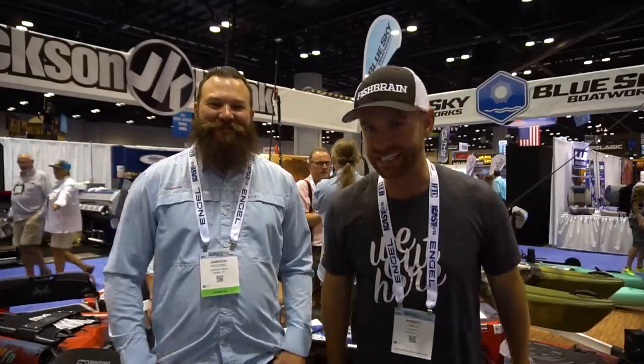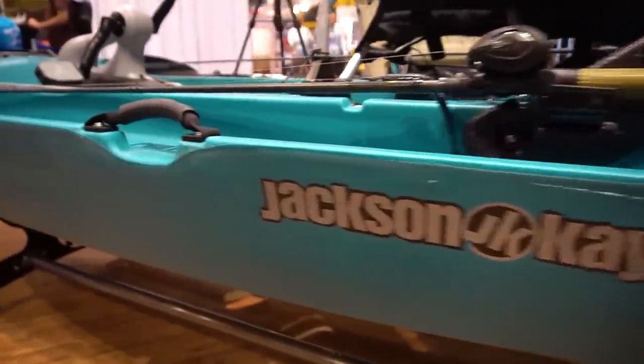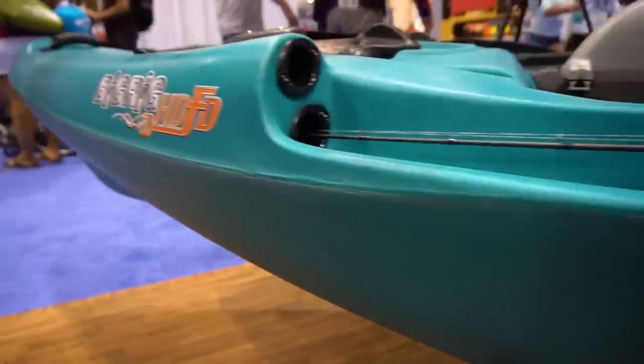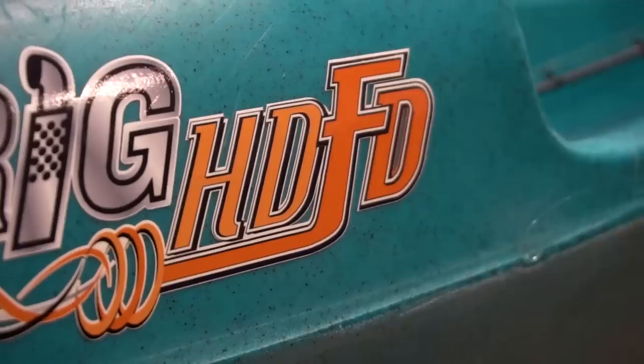Alright guys, so we're here at ICAST 2018 in the Jackson Kayak booth. My good buddy Jameson Redding — we did my last fishing trip to Louisiana, Point of Shand, he was there, we wore out the fish, had a blast. So he's gonna walk us through today Jackson's newest pedal drive kayak, the Big Rig HDFD. He's gonna walk us through what that means, what this is. Looks exciting, let's check it out.